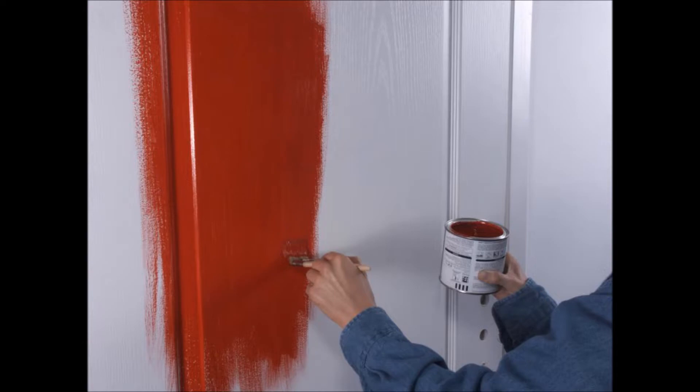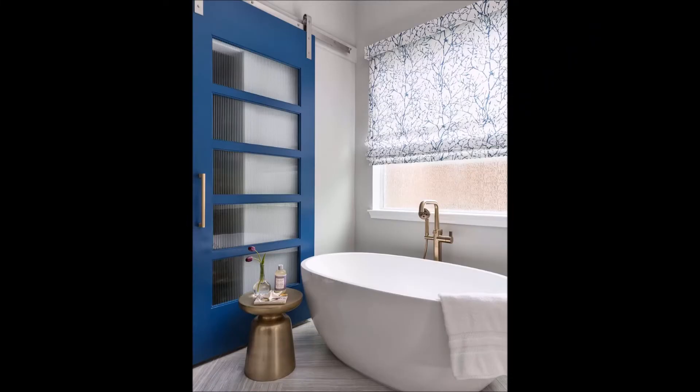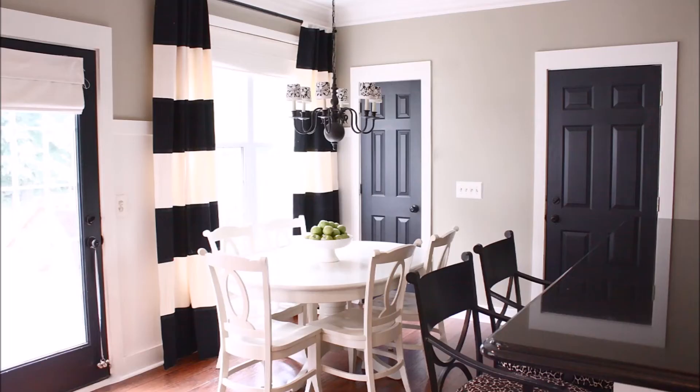I begin this video with the first important suggestion: paint your interior doors. From the back of the front door to sliding doors, painting doors is a fun and cool way to add personalization to a space.